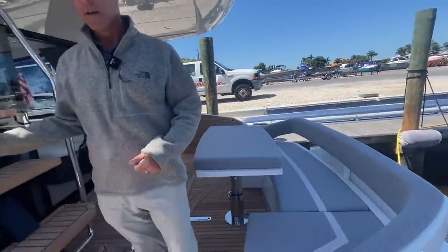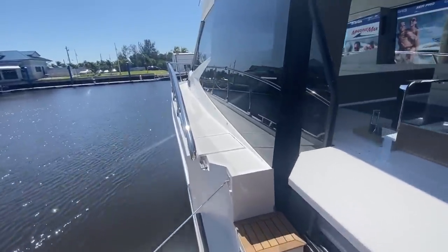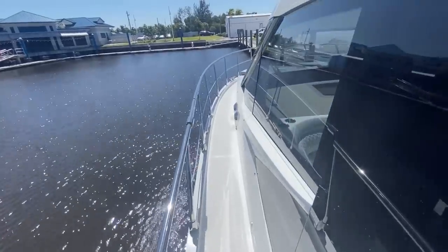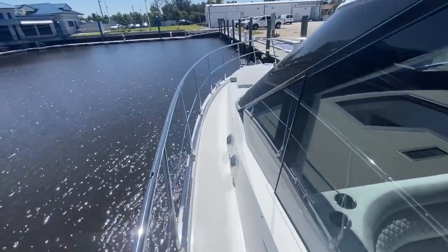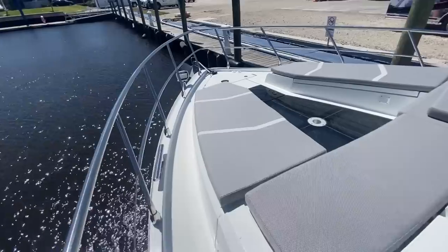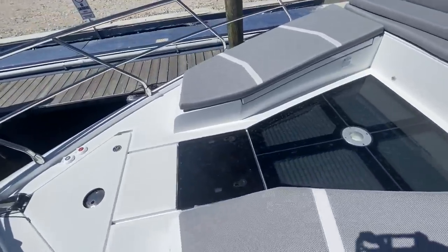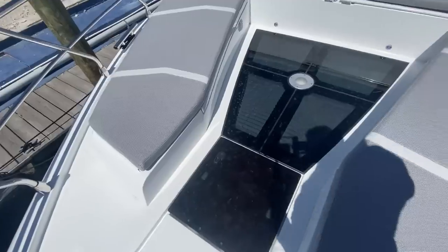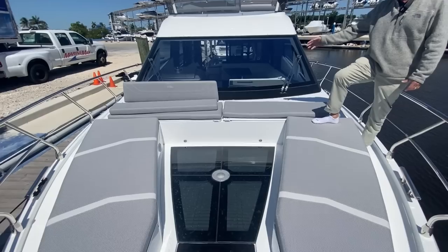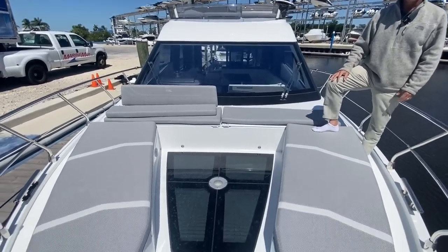As you walk your way to the front, you'll notice the bow seating is also incredible — there are lots and lots of seating options up there. You can tell on the camera there are large side walkers, so you have plenty of room to walk on the sides for safety. The center floor there is a glass ceiling for the VIP stateroom in the front of the boat, and there's a table there as well, so this can all be fully utilized for entertaining when you put your backrests up or take them down. It's just a really wonderful area to hang out.